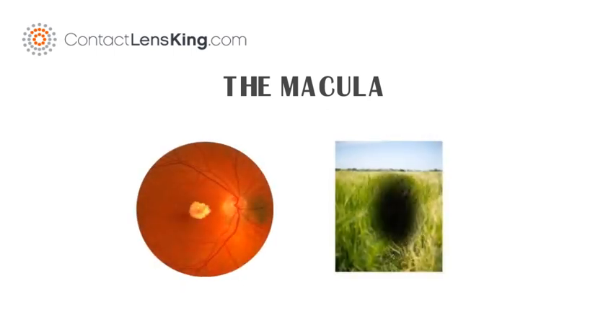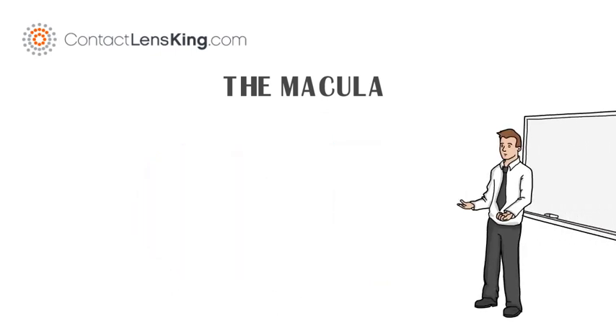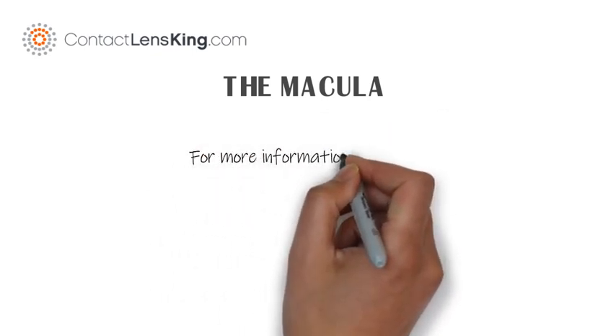This destruction can result in a disease known as macular degeneration. Although there isn't any known cure for some types of macular degeneration, there are some treatments that may delay its progression.